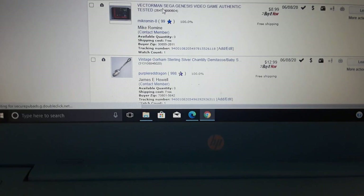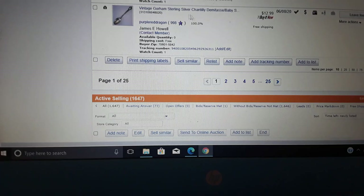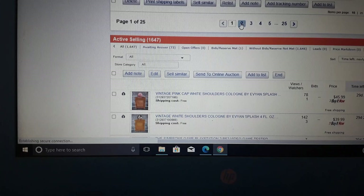Here's a Sega Genesis game — Vectorman — it sold rather quickly. I have another Vectorman game so I'll list that. Also sold a vintage Gorham sterling silver Chantilly demitasse spoon for about $13 — just a silver spoon, no big deal, but it sold for more than scrap.